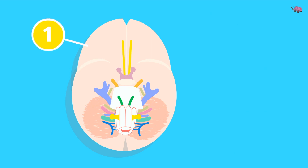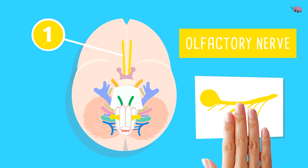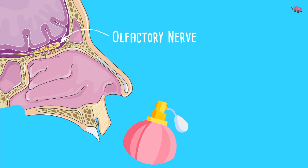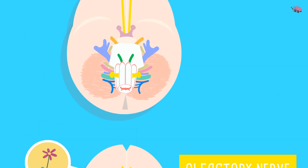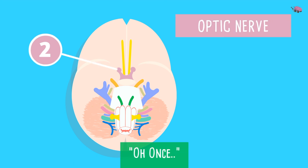Cranial nerve 1 — 'Oh' — is the olfactory nerve, shown here in yellow. We draw the olfactory bulb on top of the cribriform plate at the ethmoid bone. The nerve receives smelling sensations, goes into our nasal cavity, and transmits sensory information to the brain. From our mnemonic, 'some' means it is purely sensory.